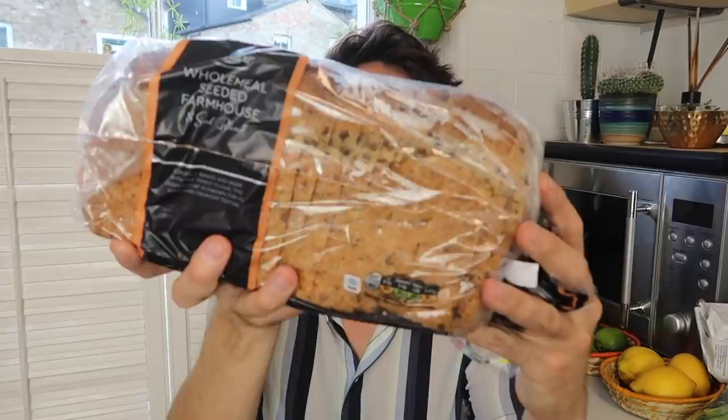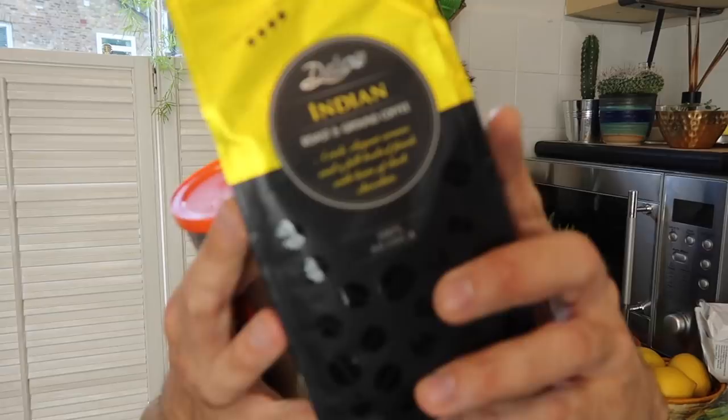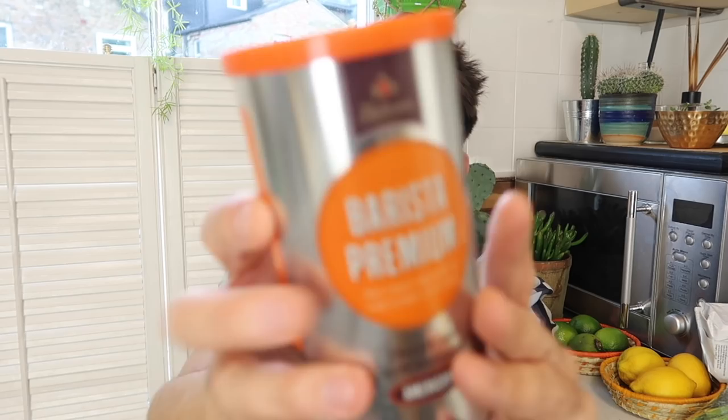I got the wholemeal seeded farmhouse loaf that I always pick up for 75p, and I got some coffee. I got this Indian blend ground coffee which I think is new — it's a medium roast and I use a drip filter. That's £2.25. For instant I always go for this one, which is like the Nescafe but the non-branded version — already ground so you spoon it straight into your cup with hot water and you're good to go. That's £2.19.